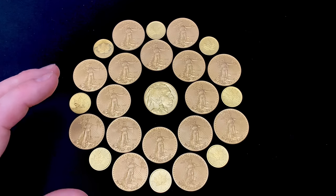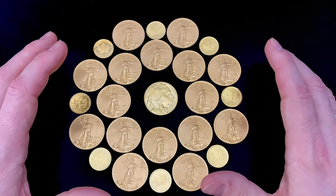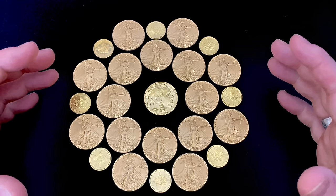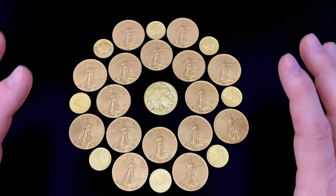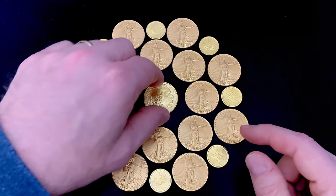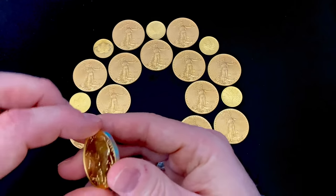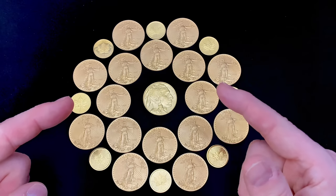I can't stress this enough — you want to be buying gold and, to some extent, silver as much as you responsibly can during this pullback. Don't be afraid of the price drop. Lean into it. Buy more. I know I am. Thank you so much for watching, and don't forget to subscribe.